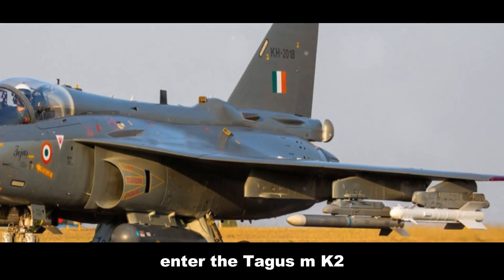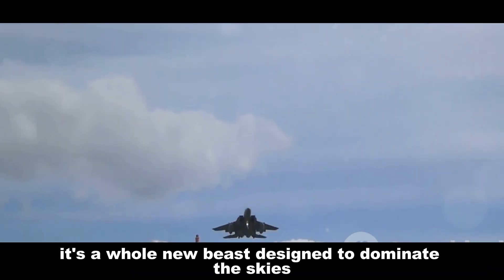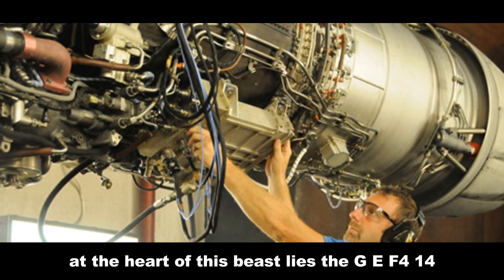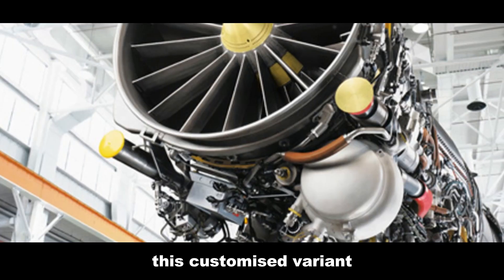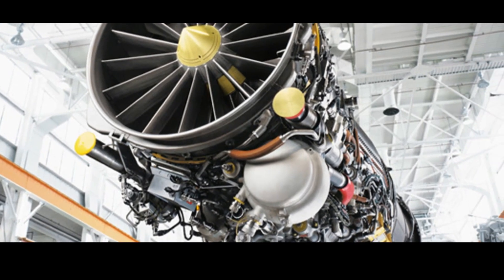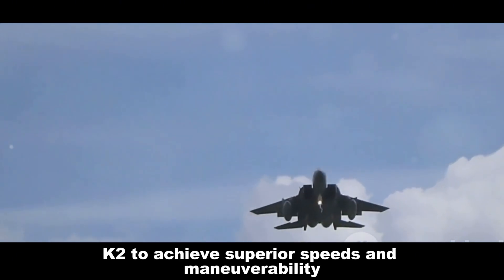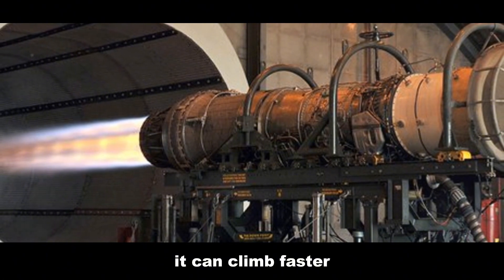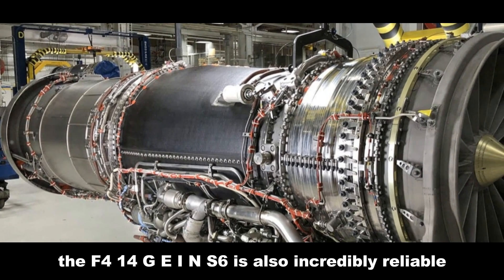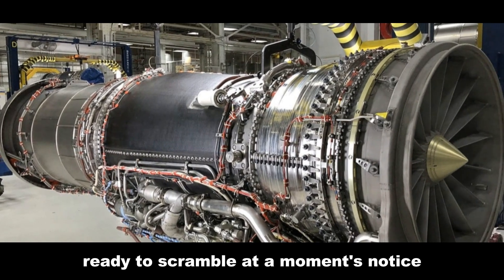Enter the Tejas MK2, India's indigenous light combat aircraft — a whole new beast designed to dominate the skies. At the heart of this aircraft lies the GE F-414 GE INS6 engine, a customized variant tailored specifically for the Tejas MK2. The increased thrust allows it to achieve superior speeds and maneuverability — climbing faster, turning tighter, and outrunning adversaries. The F-414 GE INS6 is also incredibly reliable, crucial for a fighter jet ready to scramble at a moment's notice.